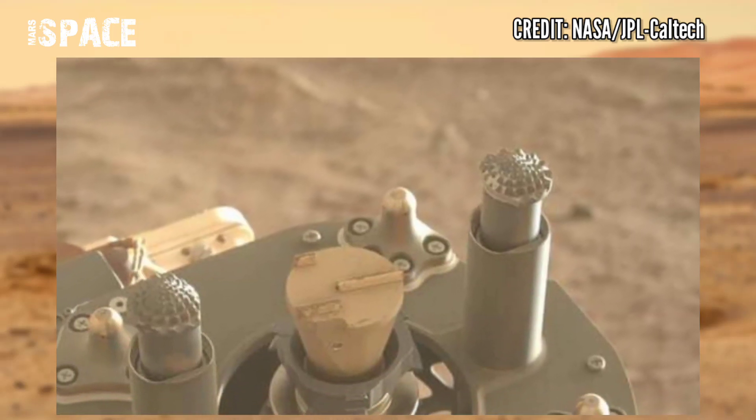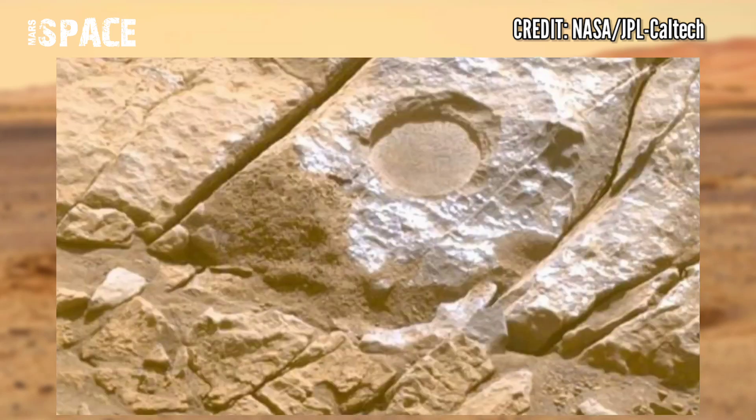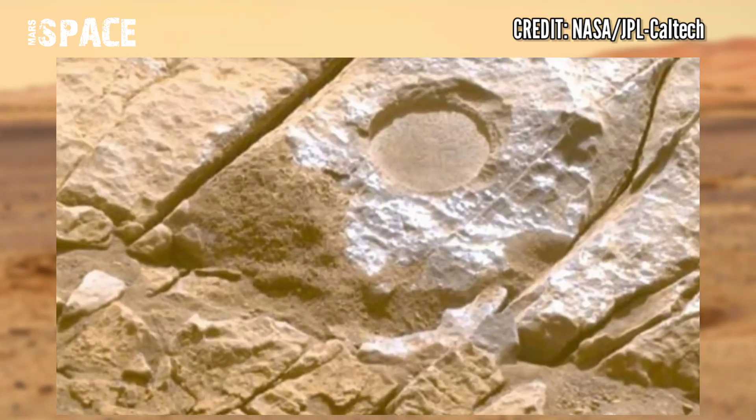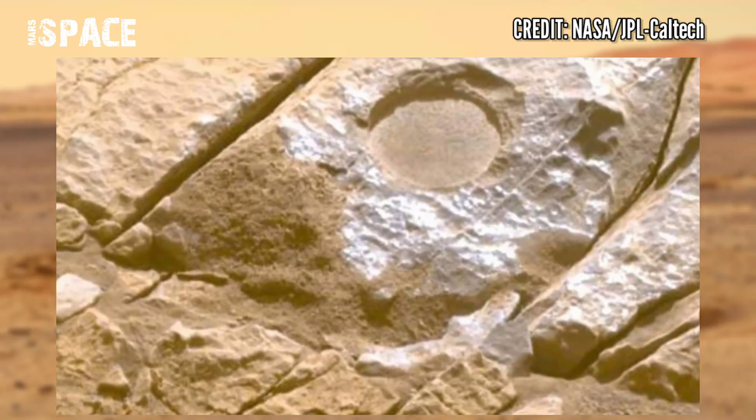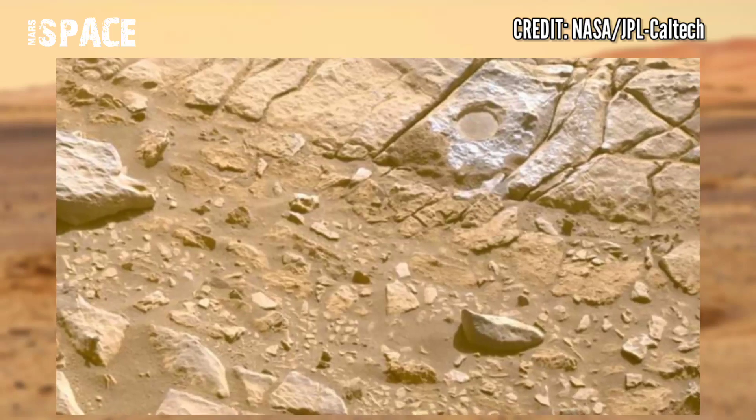Next to that, 30 plus sample tubes are waiting to be filled. If you like this video, hit thumbs up, don't forget to share with your friends. Stay connected with Mars Space — thanks for watching.